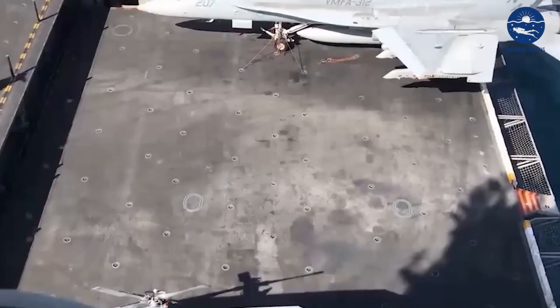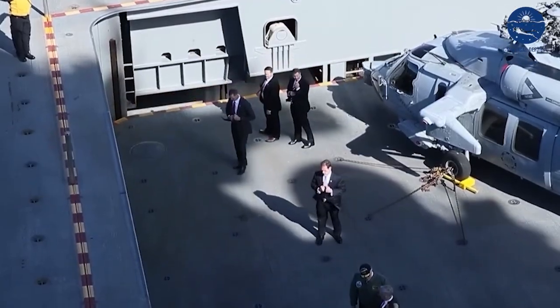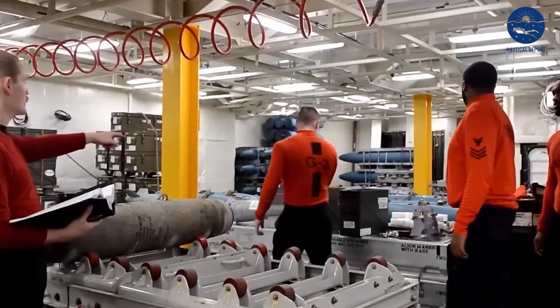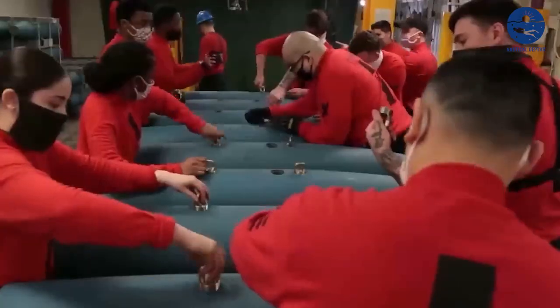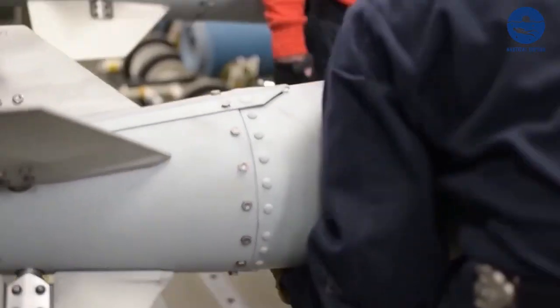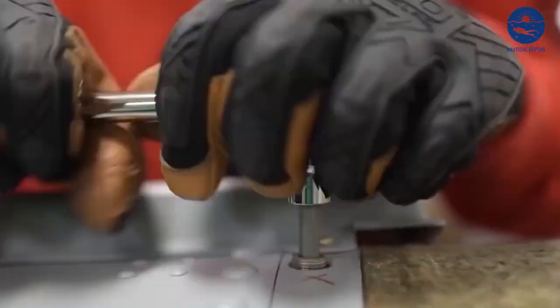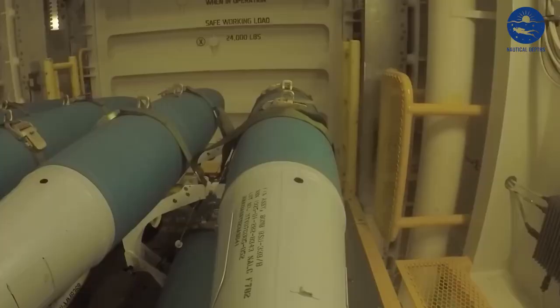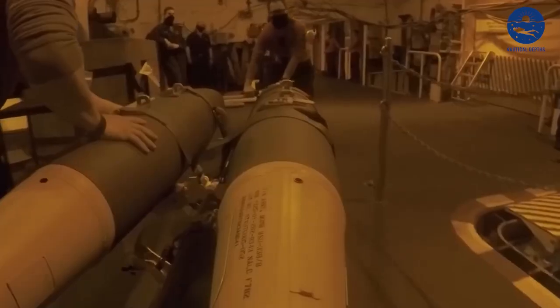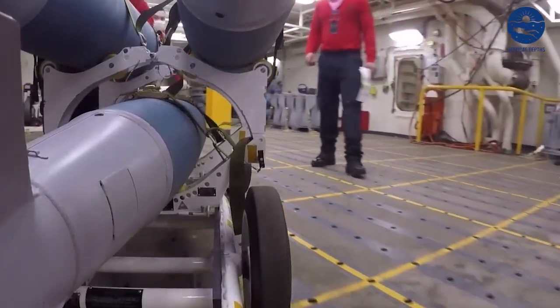Before the first aircraft takes off, below deck, a different kind of mission has already begun. It starts in the heart of the ship — the engine rooms. Here, engineers commence their day with meticulous checks of the four nuclear reactors that power the Ford, ensuring the ship's propulsion is uncompromised. The drone of engines, the heat, the meticulous attention to every gauge, dial, and reading — it's all part of a normal day.